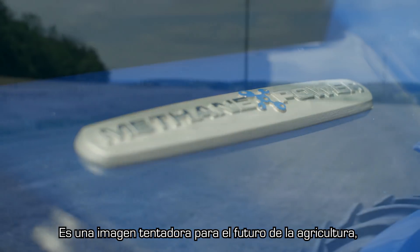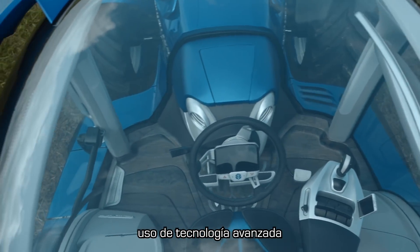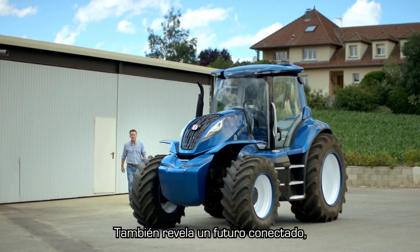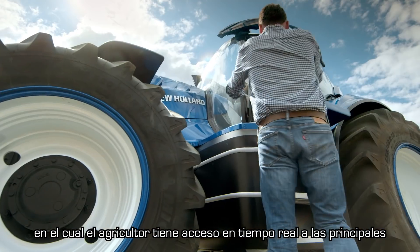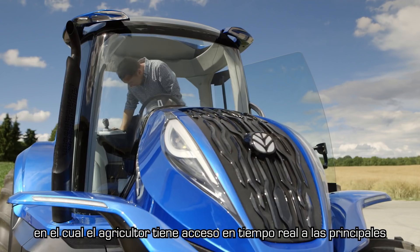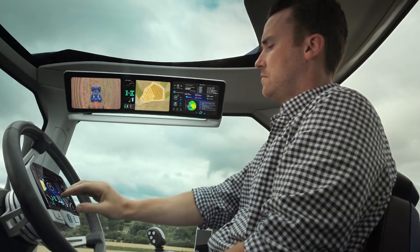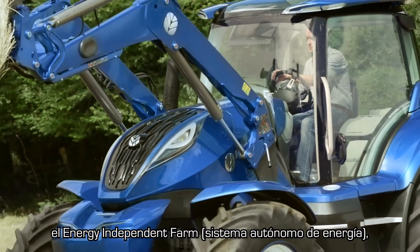It's a tantalizing glimpse into the future of farming with its sleek styling, use of advanced technology, and ultra ergonomic cab. It also reveals a connected future in which the farmer has real-time access to the key information he needs to make his decisions and to stay connected. It's all part of a bigger picture — that of the energy independent farm.